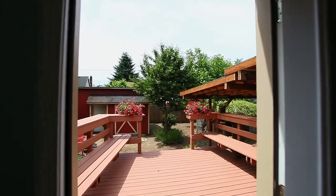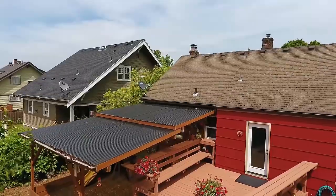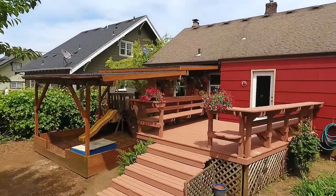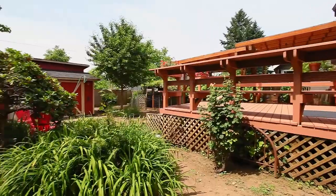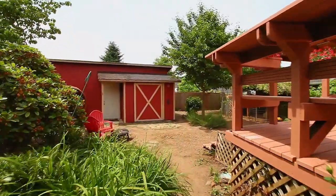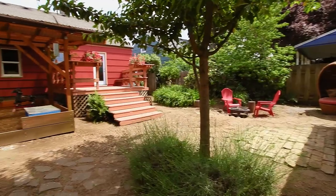Heading outside, enjoy entertaining on the beautiful back deck or just relax and take in the serene setting. It's a fantastic outdoor space ready for your garden, complete with a second garage, a covered area, a fire pit, and a chicken coop.